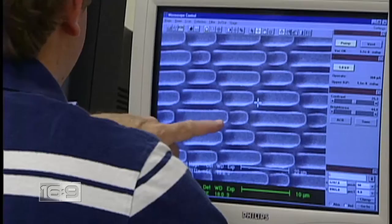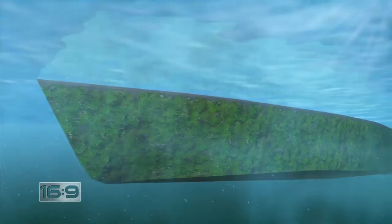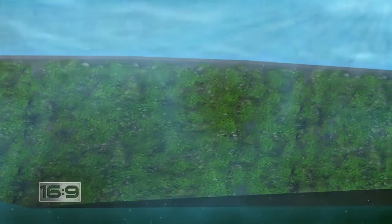Dr. Anthony Brennan, a University of Florida professor, was trying to solve a problem for the U.S. Navy. It's called fouling. The hulls of naval vessels are often covered in algae and barnacles. This creates resistance and drag in the water, slowing the ships down and costing millions of dollars every year in wasted fuel. It's interesting when you start looking at it, but turtles and oysters — everything is fouled that's in the marine environment except the shark.